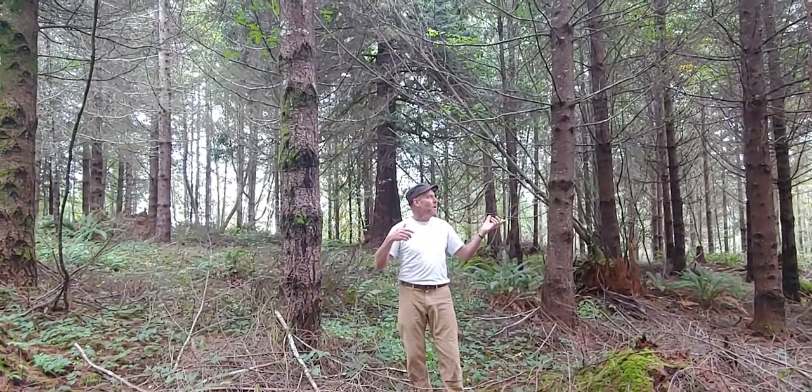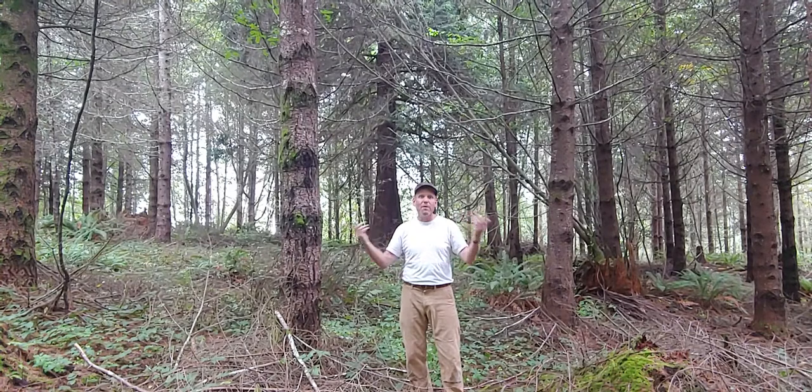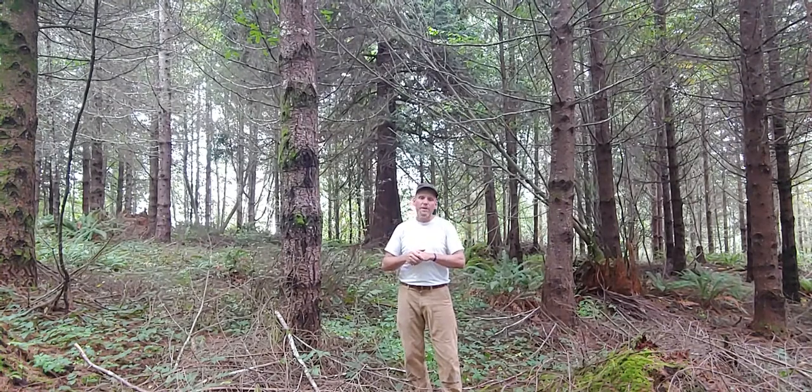The age of the stand is also very homogeneous. It's all about 26 years old, with the exception of some of the alder or maple that's naturally seeded in here over time.